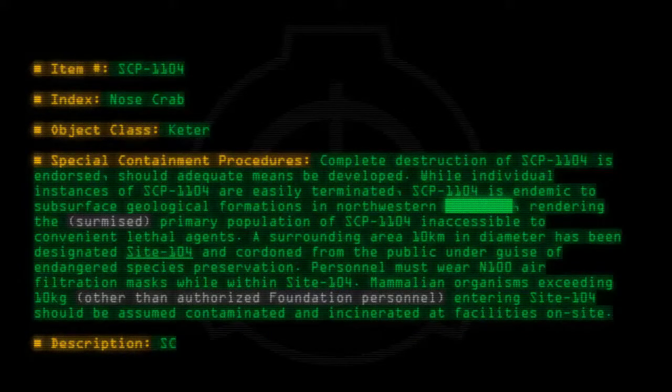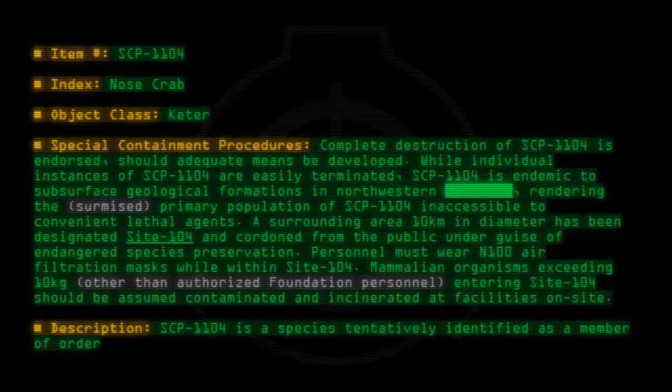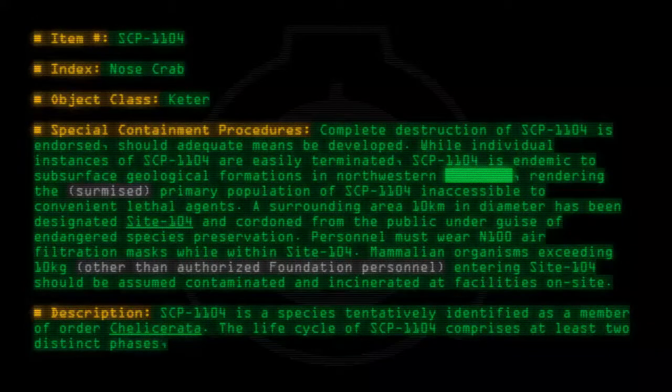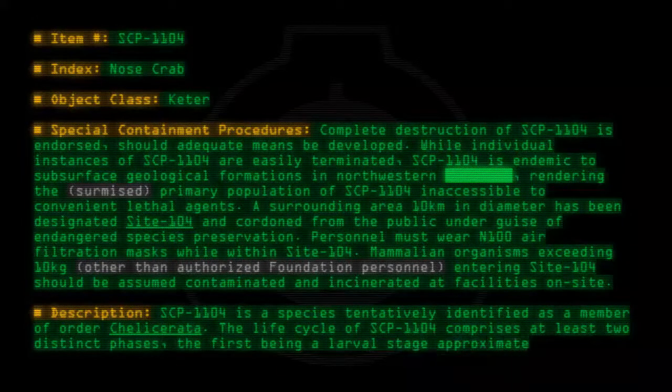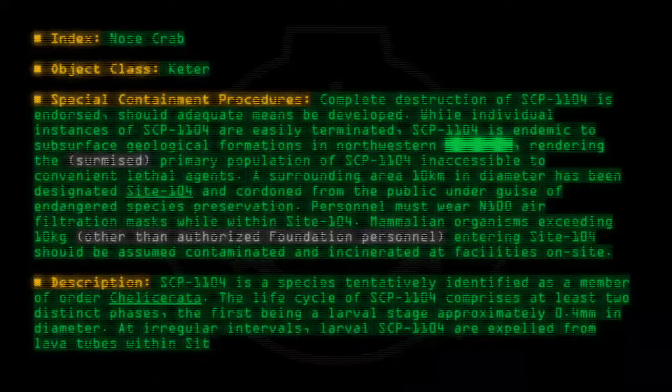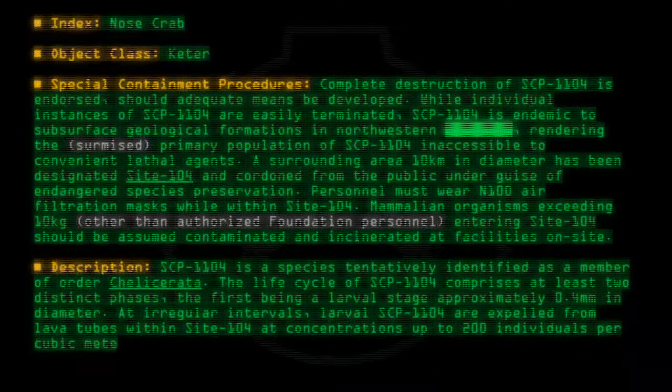Description: SCP-1104 is a species tentatively identified as a member of Order Geliserata. The life cycle of SCP-1104 comprises at least two distinct phases, the first being a larval stage approximately 0.4 millimeters in diameter. At irregular intervals, larval SCP-1104 are expelled from lava tubes within Site-104 at concentrations up to 200 individuals per cubic meter.